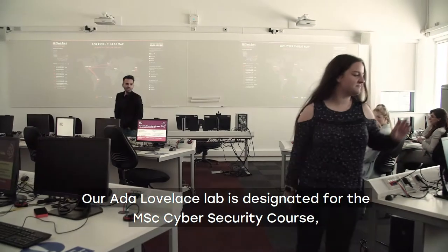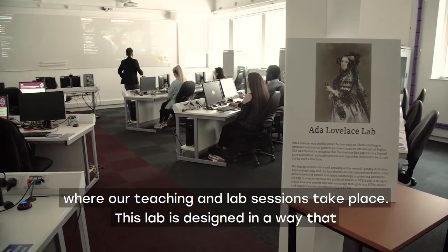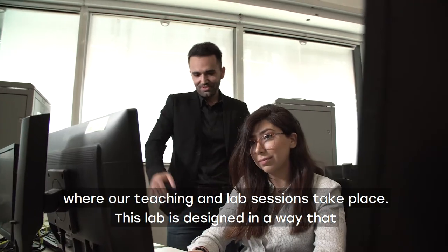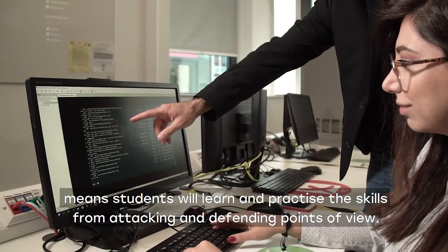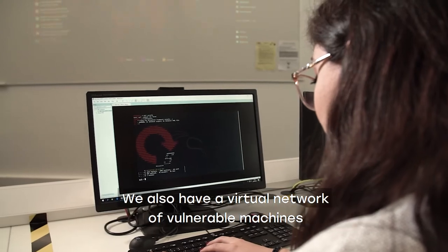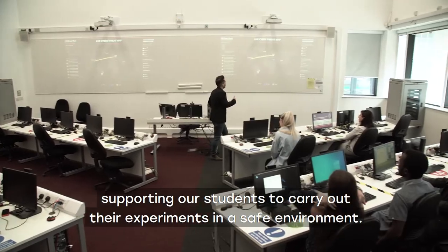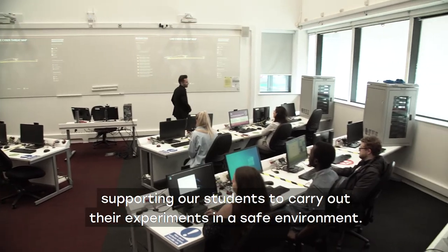Our Ada Lovelace lab is designated for the MSc Cybersecurity course where our teaching and lab sessions take place. This lab is designed in a way that means students will learn and practice skills from attacking and defending points of view. We also have a virtual network of vulnerable machines supporting our students to carry out their experiments in a safe environment.